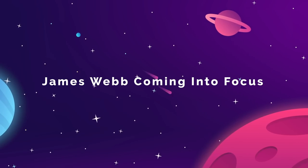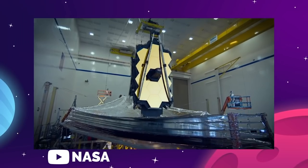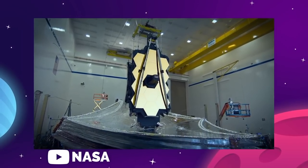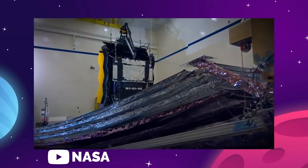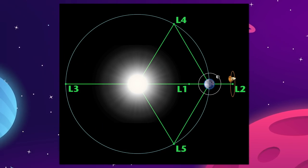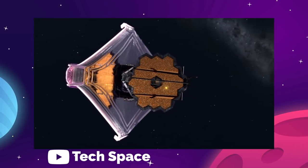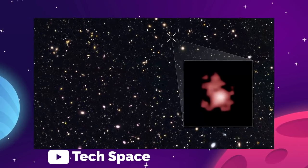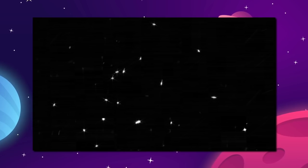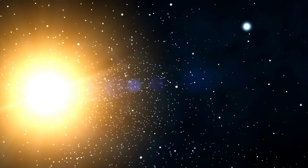The James Webb Space Telescope is now yet another step closer to becoming fully operational. In a saga that we have been following very closely, this powerful infrared telescope positioned beyond the moon at a Lagrange point called L2 is in the process of aligning its 18 gold-plated hexagon mirrors until they all function as one singular mirror dish. The first image NASA released was of 18 stars scattered around the frame, which was actually 18 photos of the same star, each captured by one of those segment mirrors, visualizing their misalignment.